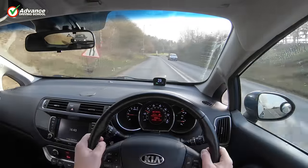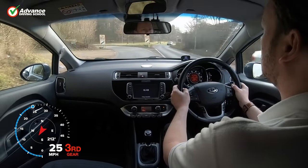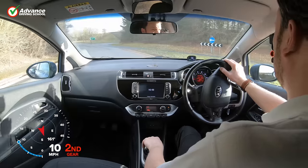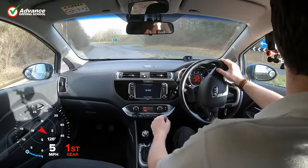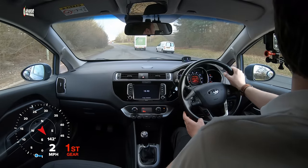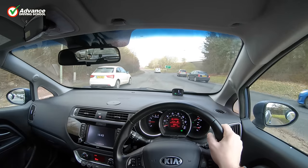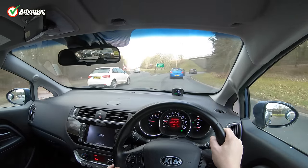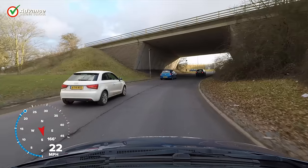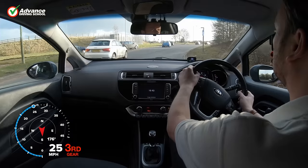We are approaching a large roundabout and we would like to turn right at the third exit. When we reach the second exit we will need to check it's safe to move to the outer lane before taking our exit, following the same MSM routine to make sure the outer lane is clear. Once we have entered the roundabout, we get up to speed, then check our left mirrors and over our left shoulder. We can see that there is no danger, so we indicate left and move to the outer lane.